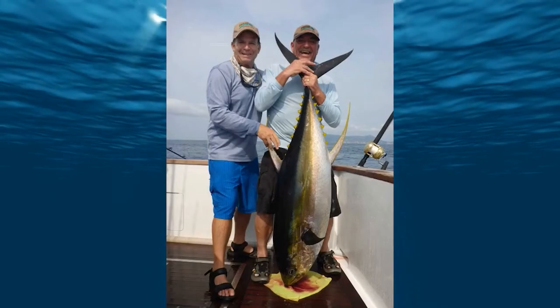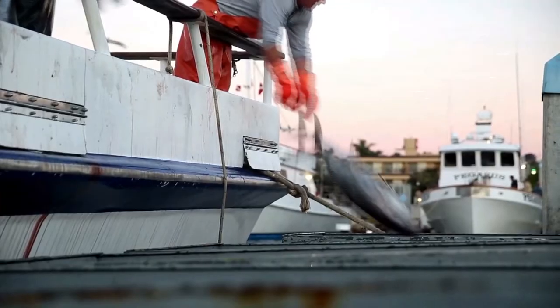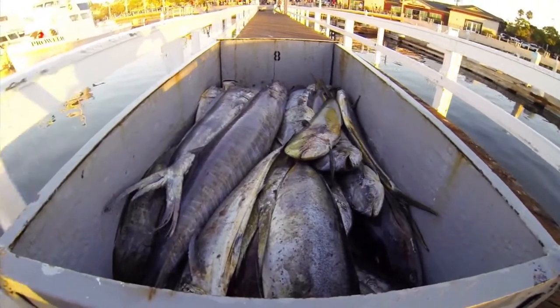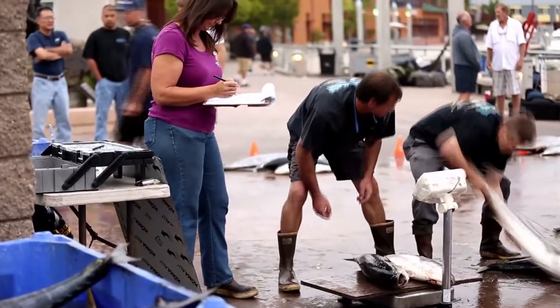As far as taking your fish home, they'll fillet the fish for you on the boat and put it into a package, or you can use one of the local processors like Fishermen's Processing, which will vacuum seal and freeze your fish so you can put it in your cooler and take it home to eat.